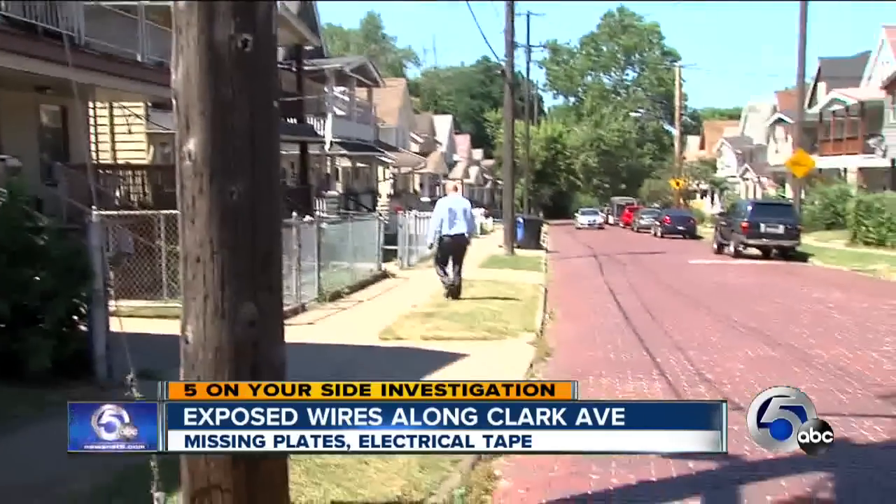Neighbors are not happy. "If one of the kids decide they want to ride their bike down there, and we already know how electricity is — if it hits metal, that's the best conductor you can have. That kid's over with."